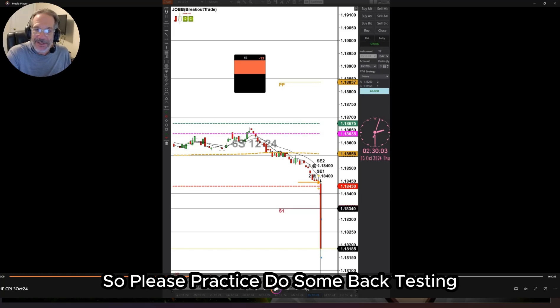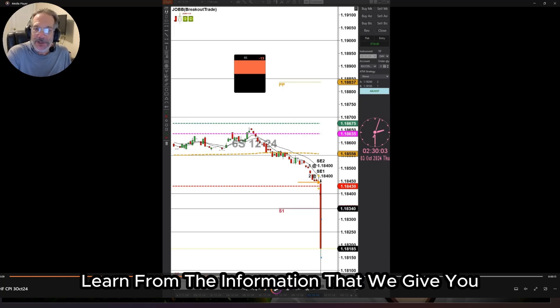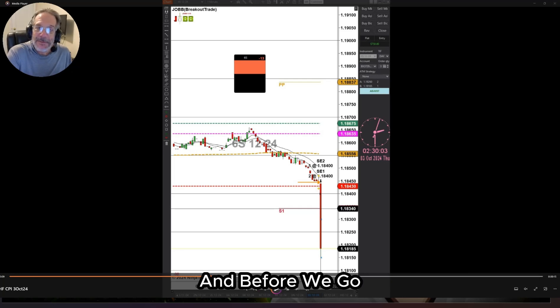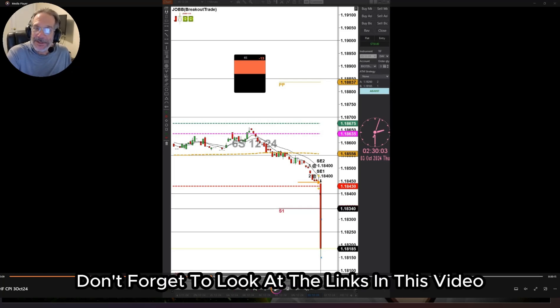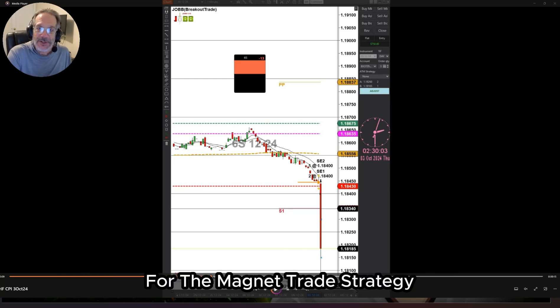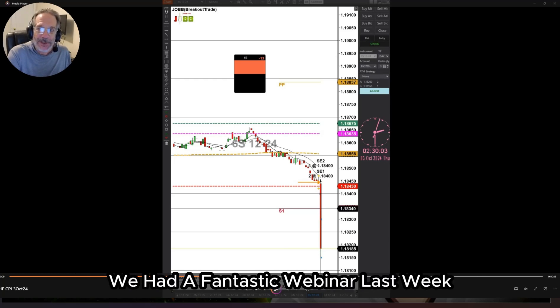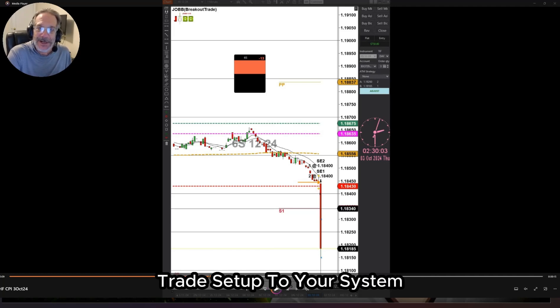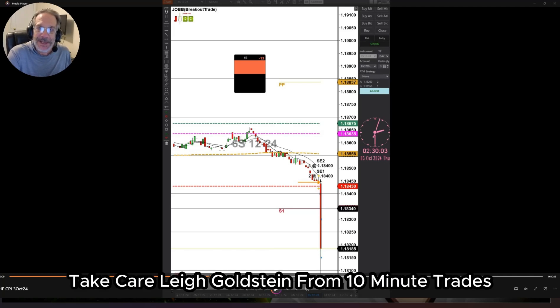Please practice, do some backtesting, learn from the information that we give you, and you could be next time's Members Trade of the Week. Before we go, don't forget to look at the links in this video for the magnet trade strategy. We had a fantastic webinar last week and you definitely want to add that trade setup to your system. Take care — Lee Goldstein from 10 Minute Trades.